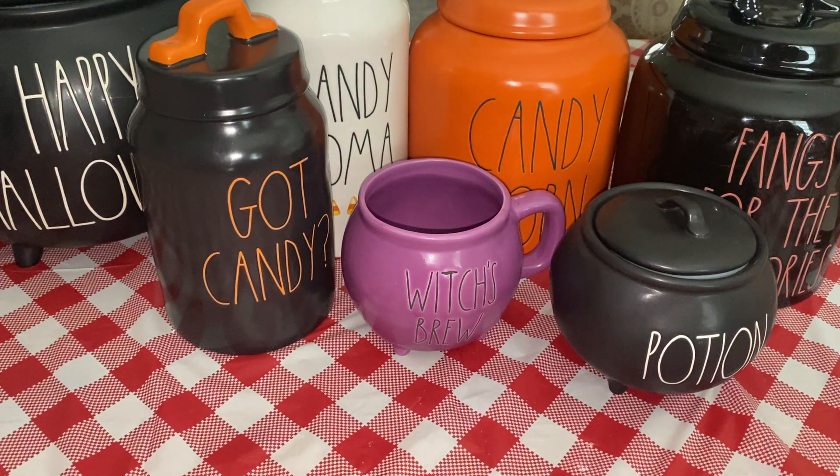Hey guys, so today I am going to do a cute little Ray Dunn haul. This is all Halloween stuff. I have been collecting Ray Dunn for probably the last three years.